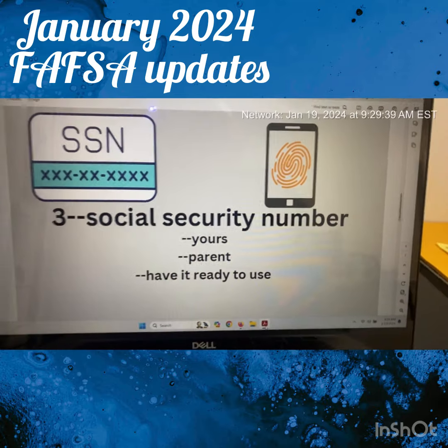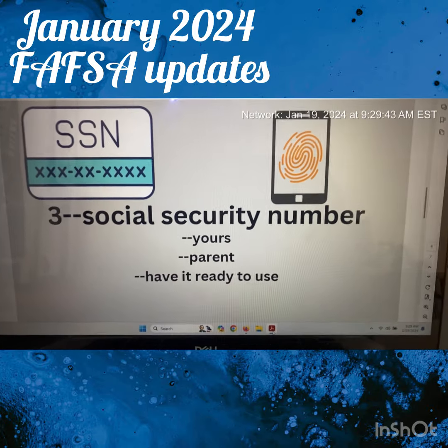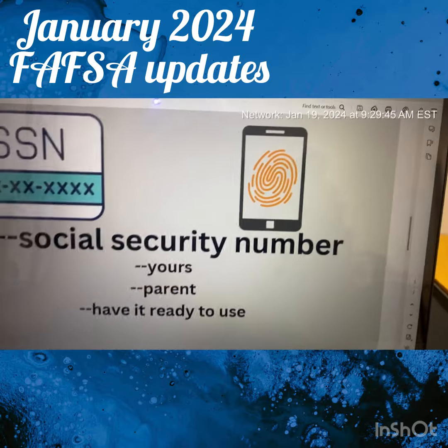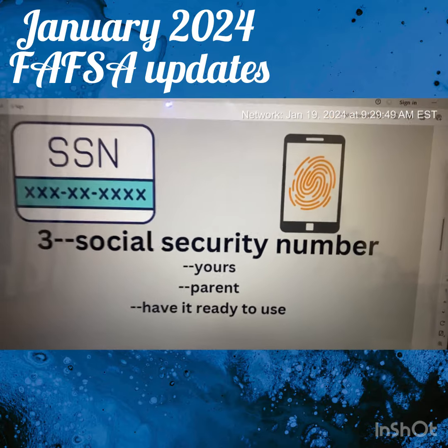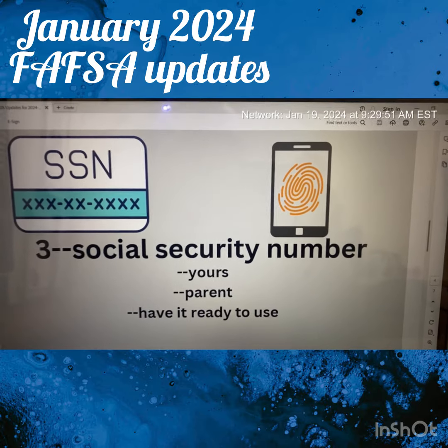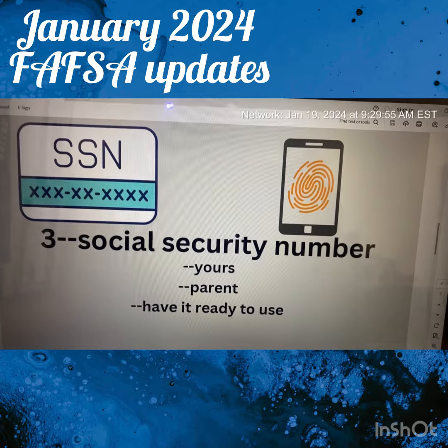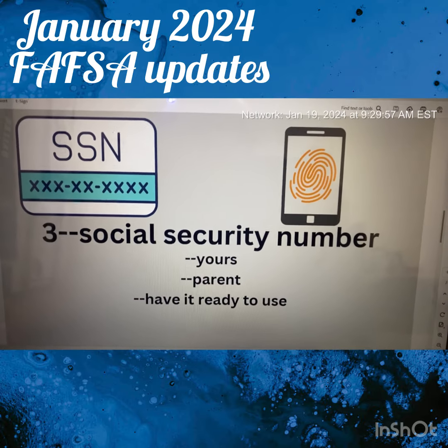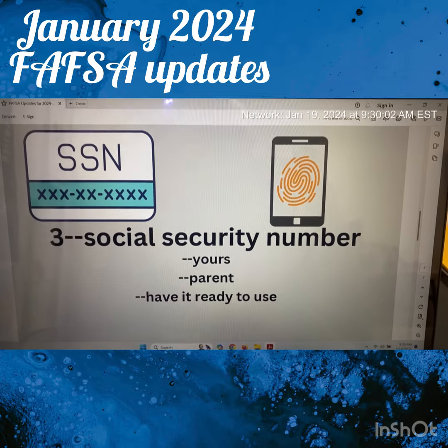Make sure you don't share your social security number because it really is your fingerprint — you don't want people stealing your identity. If you need to put it on your phone, make sure when you're done with it that you delete it completely, because people can steal things from the dark web. So make sure you have it ready to use but protected.